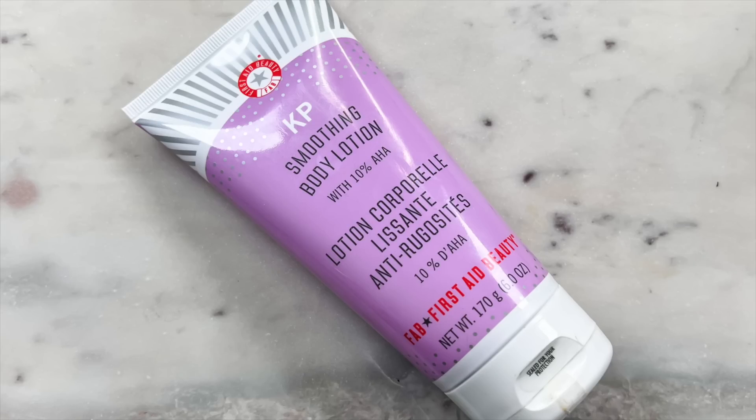They also have a moisturizer — the KP Smoothing Body Lotion. This combined with the Bump Eraser really helped to get my arms back in sorts. I also like using this on my butt cheeks, especially if I've been wearing a lot of athleisure wear — you'll just get those little spots that are almost like KP. This really helps to smooth and heal all that out. I don't use this all over my skin, only in spots where I have spots, but I have two body lotions for all over that I adore.